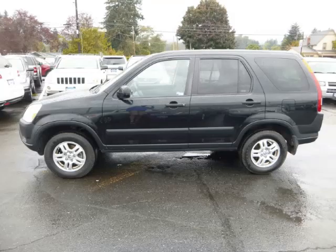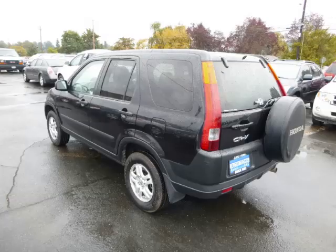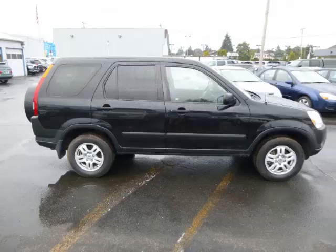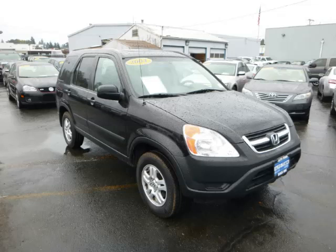This is a 2004 Honda CR-V XR 2.4L L4 engine. Top features include power sunroof, side impact airbags, fold-away mirrors, four-wheel disc brakes, and center console.